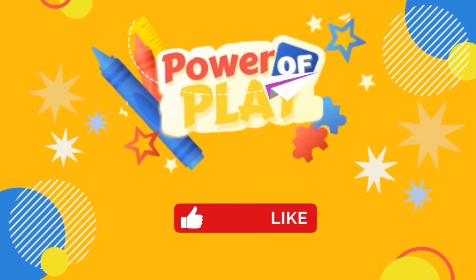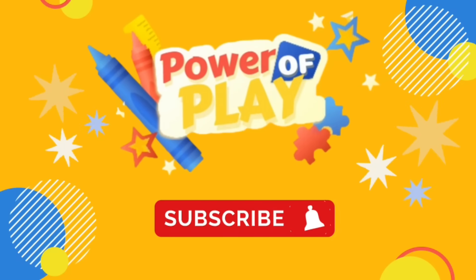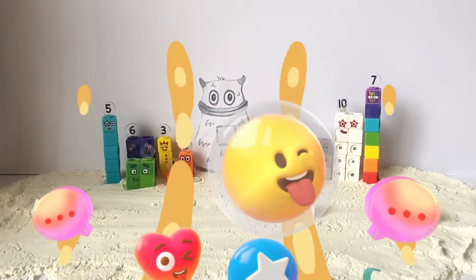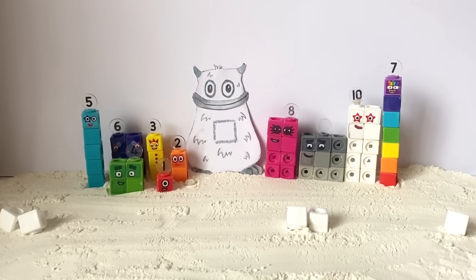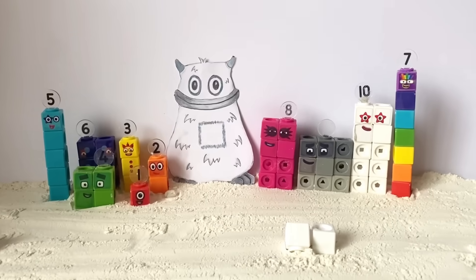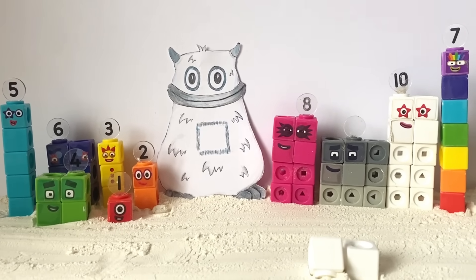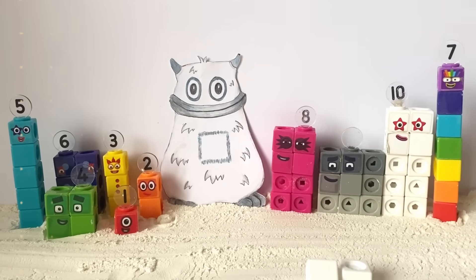Hello! If you've enjoyed this video, please like, subscribe, and hit the bell icon for notifications on new videos. Let's go! Hello NumberBlock fans! Today we're going to use our NumberBlock MathLink Cubes 1-10 to recreate the story of The Legend of Big Tom and learn all about missing numbers.